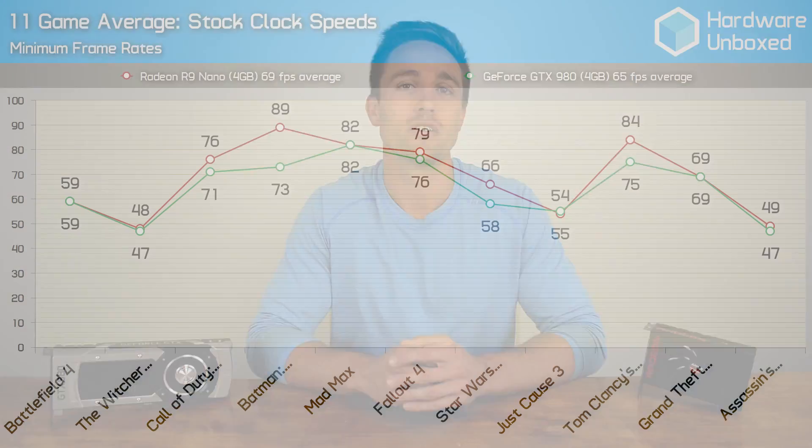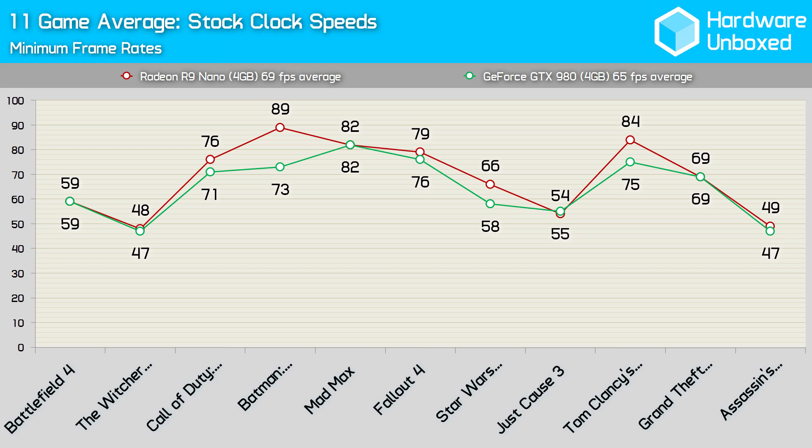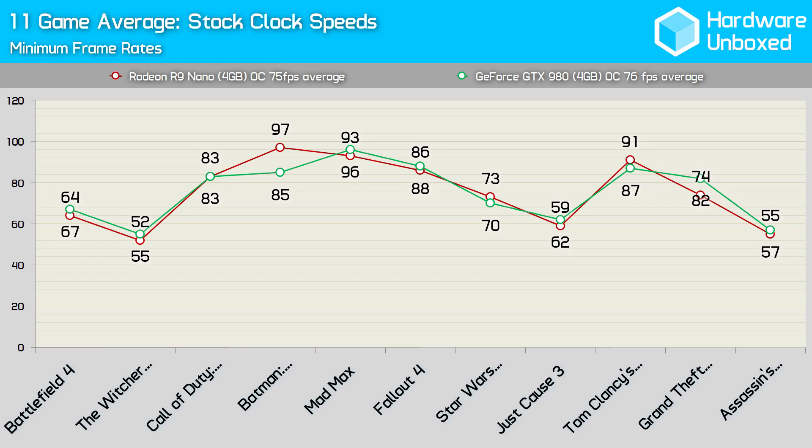Having tested almost a dozen games, it's now clear why AMD reduced the price of the Radeon R9 Nano by so much. Now at $500, it competes very well with the slightly cheaper GeForce GTX 980, which we have priced at $480. Comparing stock performance, the Nano was on average 6% faster than the 980. The 980 only bested the Nano in Just Cause 3, while providing the same performance in Battlefield 4, Mad Max, and GTA 5. Given only a $20 difference in price, both GPUs deliver a similar bang for your buck. Overclocking can boost the Nano by 9%, while the 980 can be pushed to a 17% higher average frame rate, allowing the 980 to come in just one frame per second faster on average. This means if you plan to overclock, the 980 is technically the better value option, though there's very little in it.